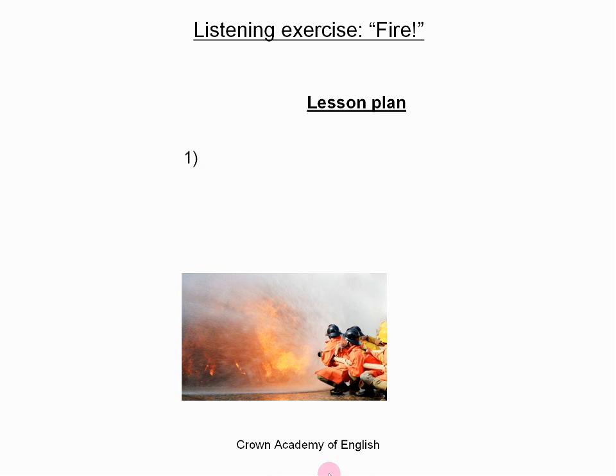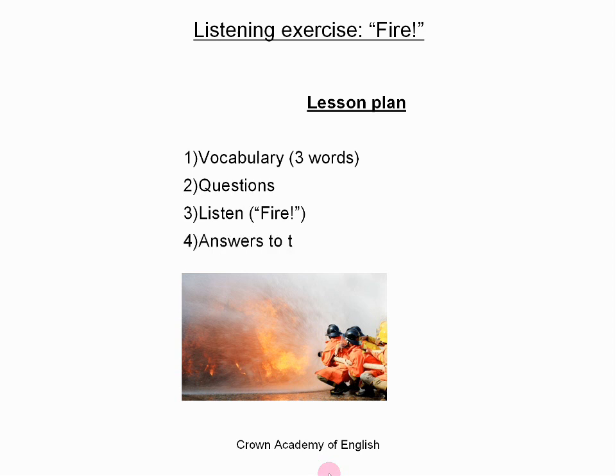So, the lesson plan. I will start with some vocabulary and you will learn three new words and expressions. Then I will give you the questions. And then you will listen to the article, which is about fire. And then you will answer the questions. And then I will give you the answers to the questions. At the end I will give you the answers, and then you will listen to the article one last time with the transcript on the screen.